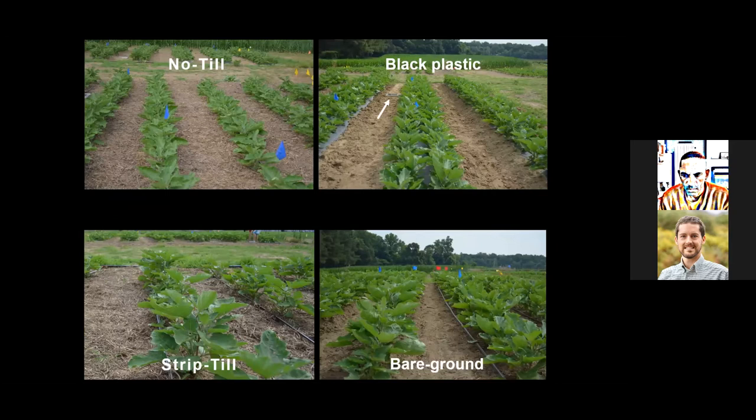Once beyond that stage, we flail-mow all the cover crop leaving residue on the surface, and then the treatments separate. In the bare ground treatment, plots are plowed and disked — the cover crop becomes like a green manure plowed underneath — and then eggplant or sweet corn is planted with little evidence of the cover crop. The black plastic treatment is similar: plow, disk, lay black plastic, no evidence of cover crop. The no-till treatment simply has the cover crop flail-mowed and the eggplant or sweet corn planted directly into it. In the strip-till, after flail-mowing we come in with the two-row strip tiller to make a narrow strip and plant the vegetable crop within that strip.